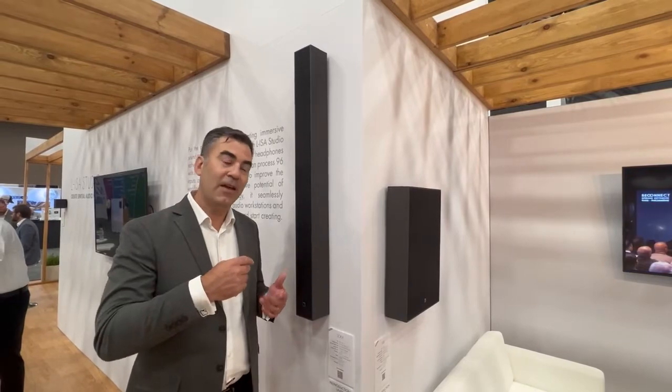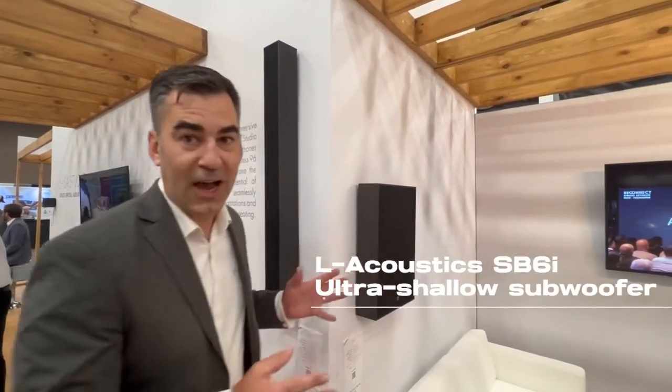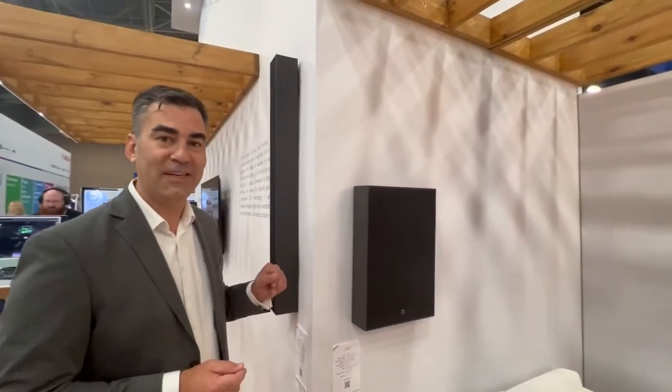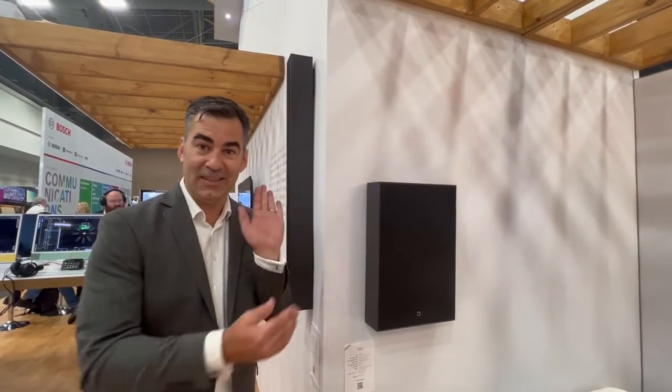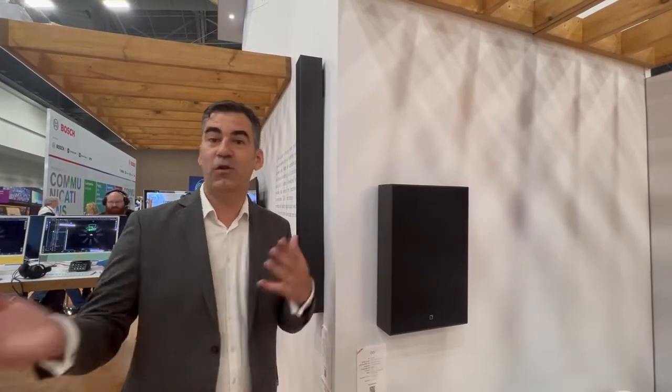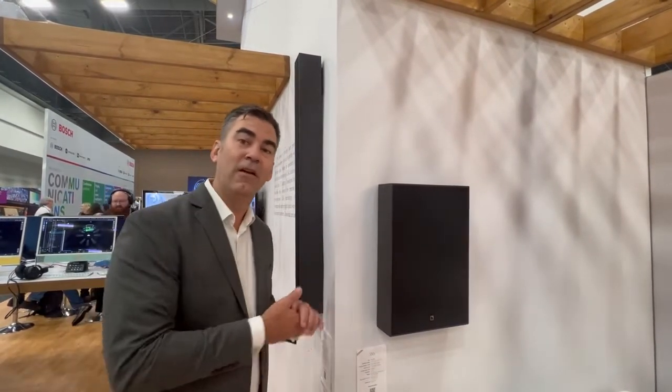Really excited for you guys to take a listen to Soka. We also have the SB6i, the most compact subwoofer we've done to date. Goes down to 29 Hertz, can do 114 dB. Once again, 99 millimeters deep. It's less than 360 millimeters wide, so it fits into standard wall construction — you don't have to do anything custom to get this in-wall to look great for your next project.